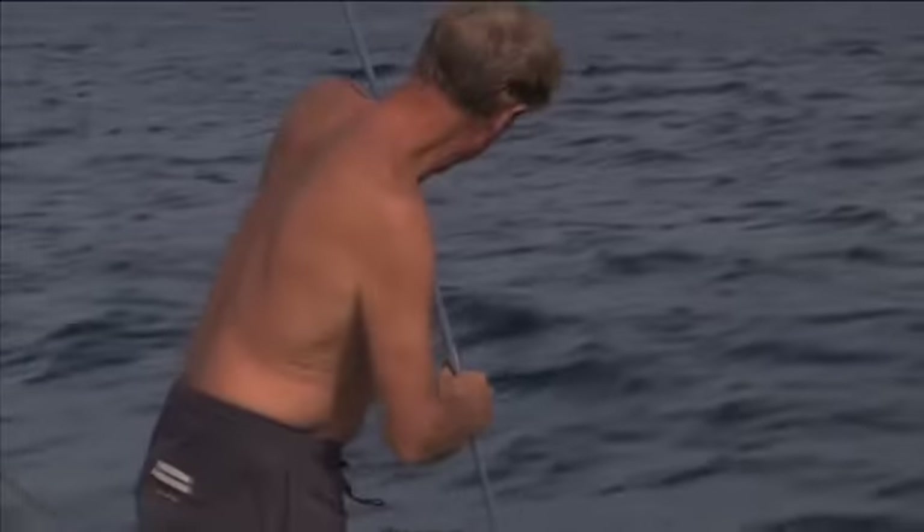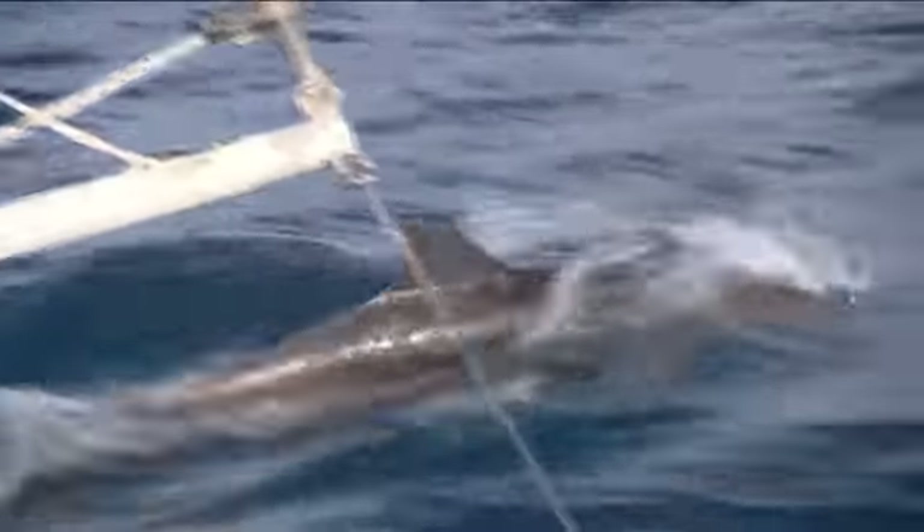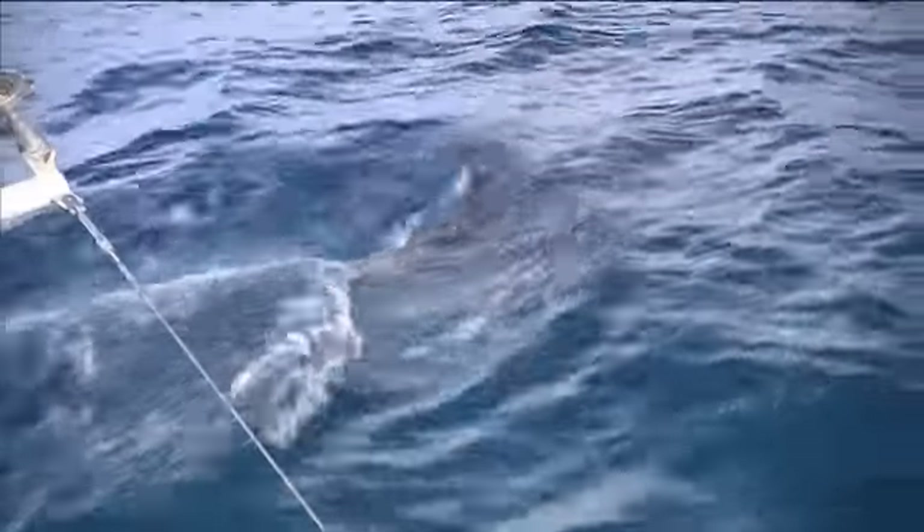It's a mother, a father, and a little calf. It's the sort of experience that keeps Bill plying the high seas.